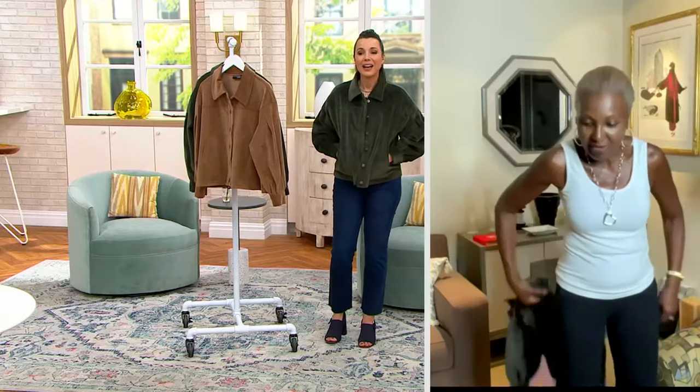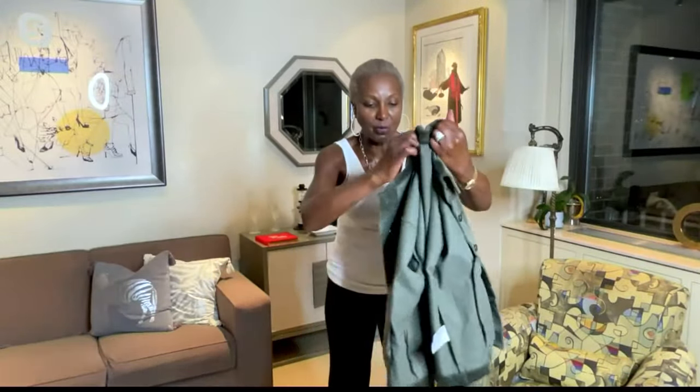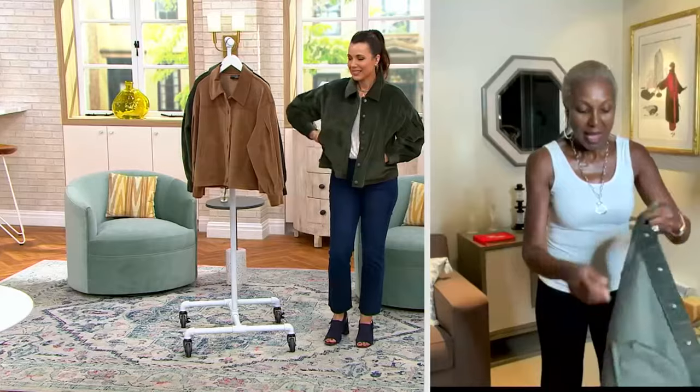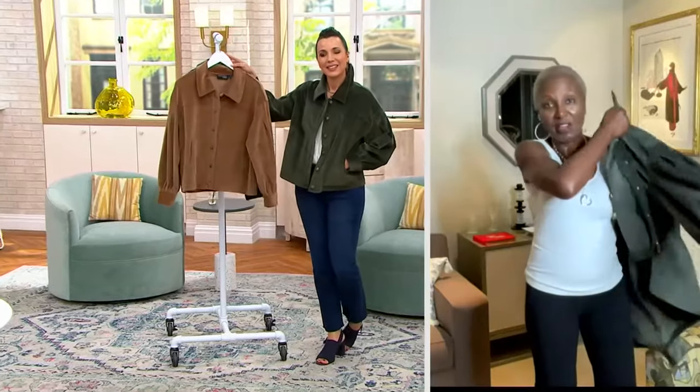I just want to show you the construction of this, how beautiful it is. Look at this — you can just roll this corduroy jacket up like so, pop it in your suitcase, pop it in your bag. That's it. You take it and you pop it on, and that's how great it looks on.